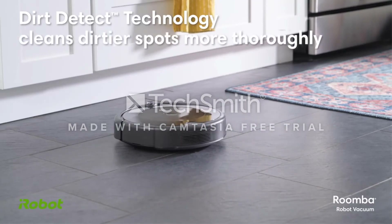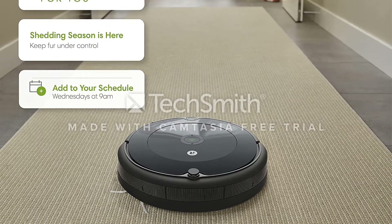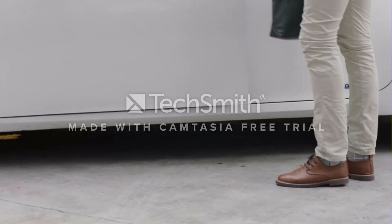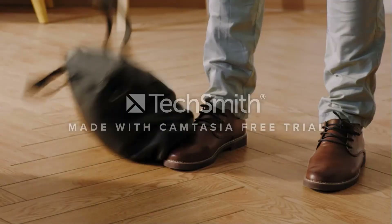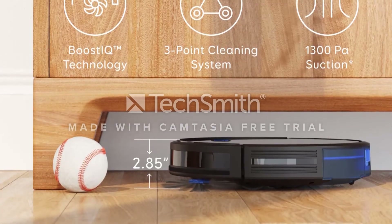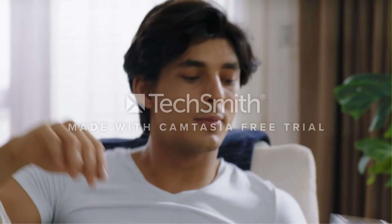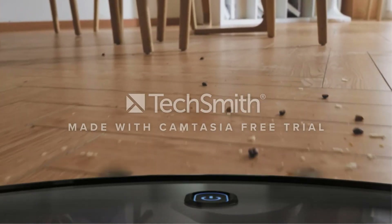Whereas some robot vacuums sense carpeting and boost suction, the i3 Plus provides consistently strong suction, and when it detects excess dirt, it automatically performs multiple passes. Setup is a breeze, only taking about 10 minutes, including connecting to the user-friendly app. Unfortunately, the app doesn't allow you to set up no-go zones, so you must buy virtual wall barriers. The barriers work as advertised, but at around $40 each, I prefer using everyday household objects to keep the Roomba out of areas I want to protect.